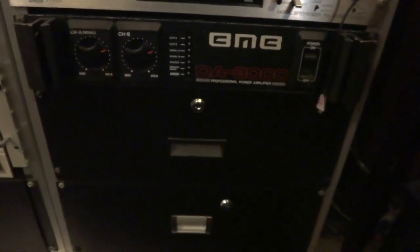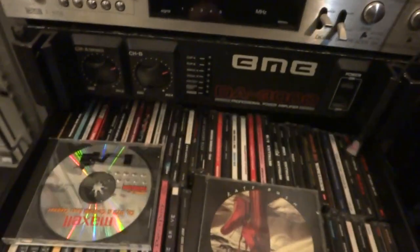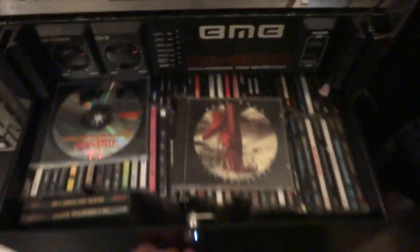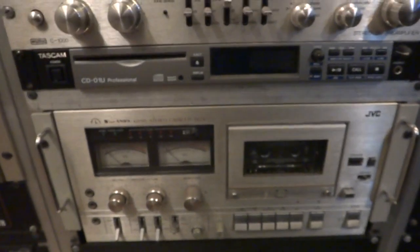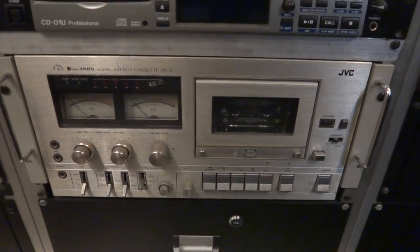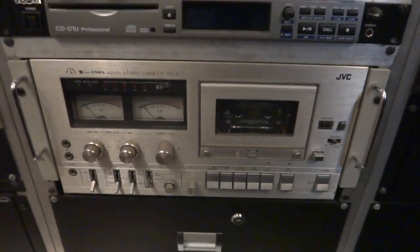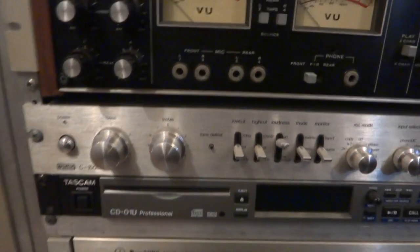And then there are rack drawers, which I love — you can just fill them up. Moving along, there's a very good cassette deck here: the JVC KD-95. That's a high-end cassette deck; they're pretty rare, I've seen a couple on eBay over the years.